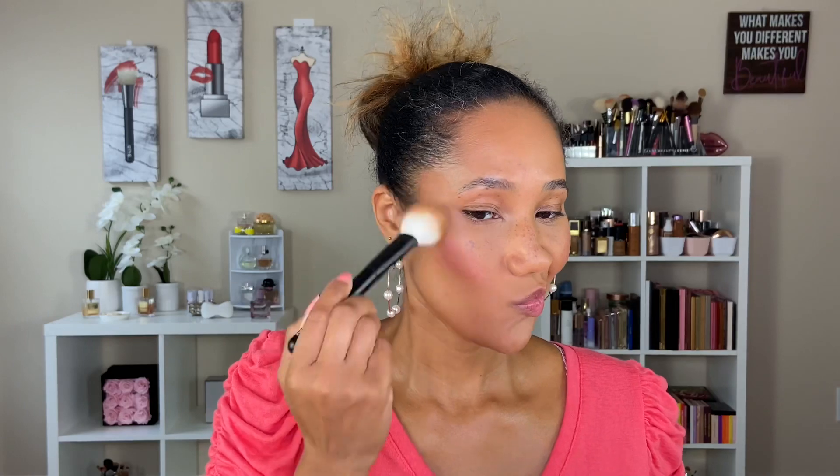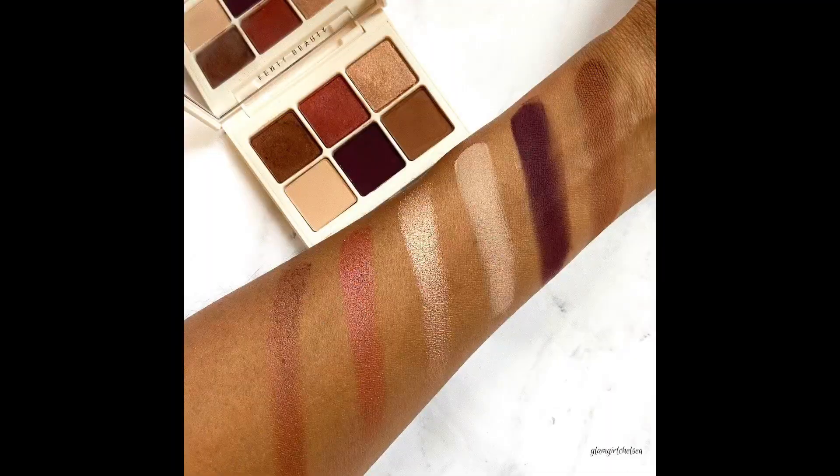Then I want to add the Fenty Beauty powder bronzer in the shade Caramel Cutie, just to do a little bit more bronzing to the face. Now let's finally get into this eye look. This Fenty Snap Shadow retails for $25. It's new and I have the shade Wine — I'll insert some quick swatches so you can see them up close.